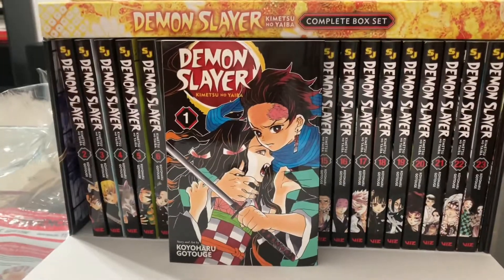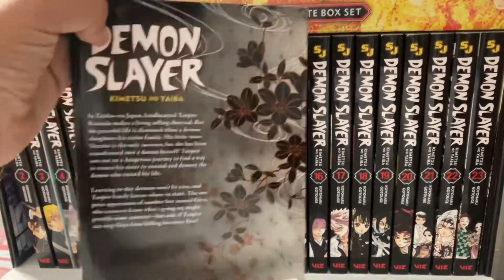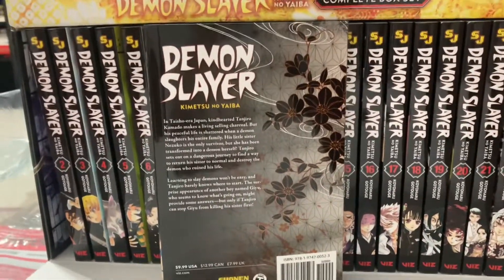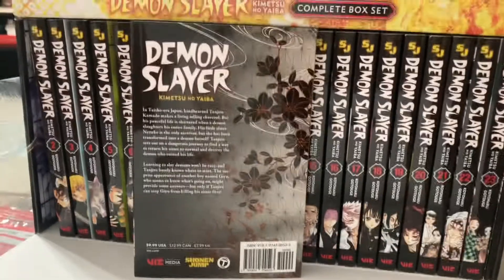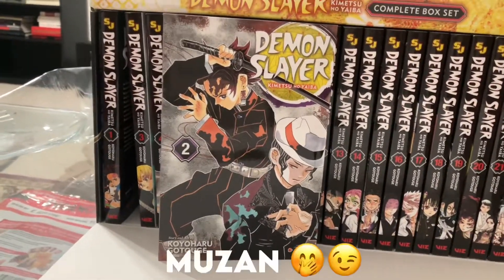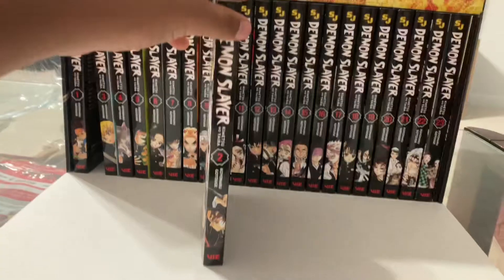Starting with volume one — solid cover, I'm liking it. Feel free to read the synopsis; I'm not reading the synopsis for every book because it's just gonna take a long time. Two's cover — you've got Muzan right there, you've got Tanjiro, and I'm trying so hard not to damage these by the way.